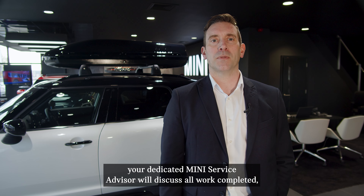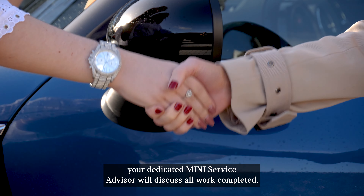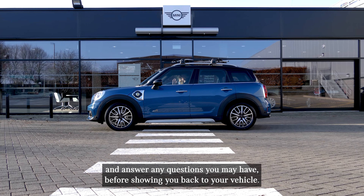At the end of the visit, your dedicated Mini service advisor will discuss all work completed and answer any questions you may have before showing you back to your vehicle.